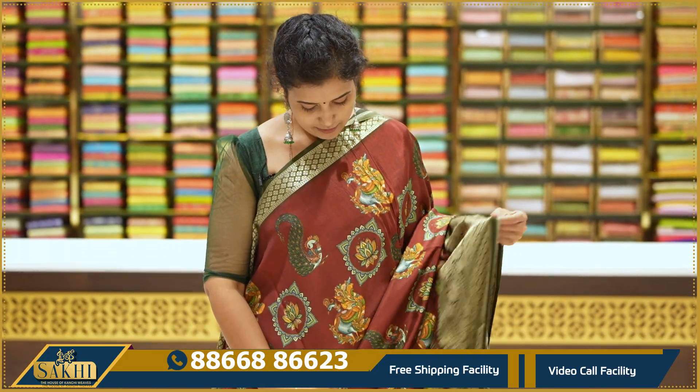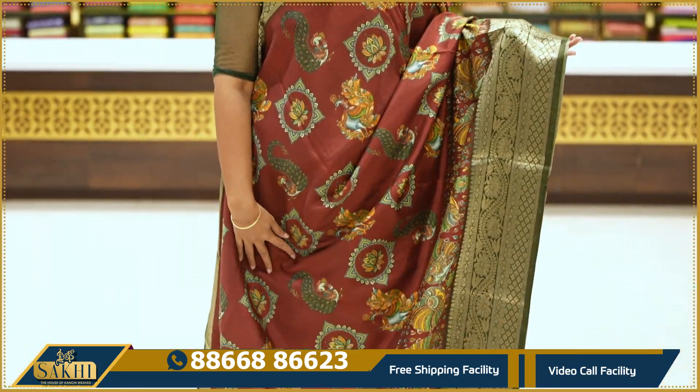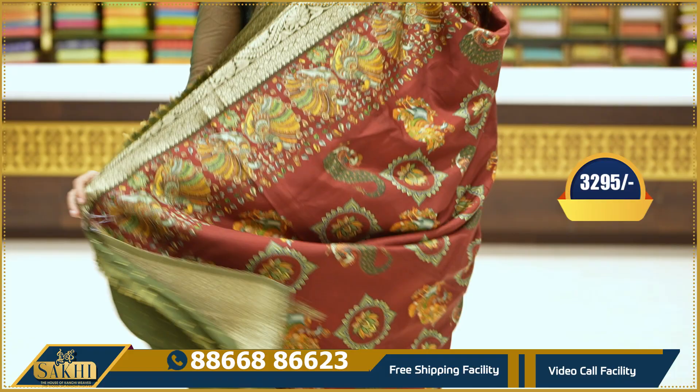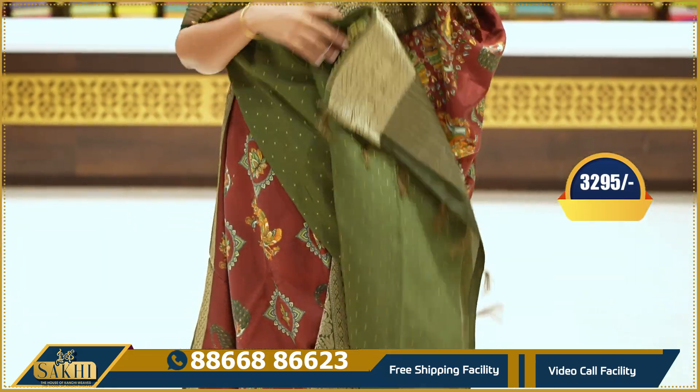Maroon and olive green color combination with peacock zari weaving and floral borders. Pallu and blouse — $3,295.